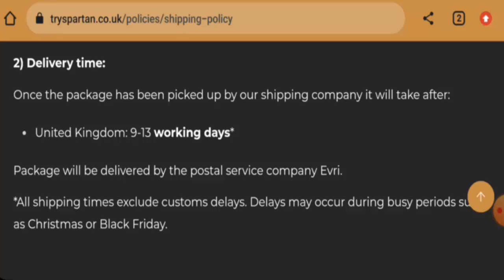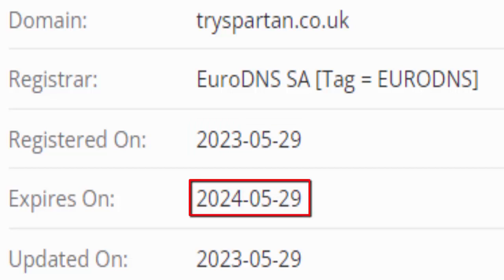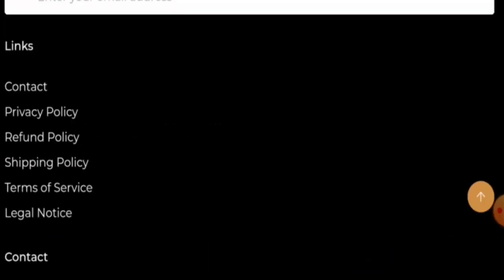Now we will talk about the legitimacy factors to help you judge whether this website is legit or a scam. This website is secured by HTTPS protocol and SSL integration to keep details and transactions safe, which is a good sign. However, this website was founded on May 29, 2023 and will expire on May 29, 2024, which means it is very young and cannot be trusted so easily.